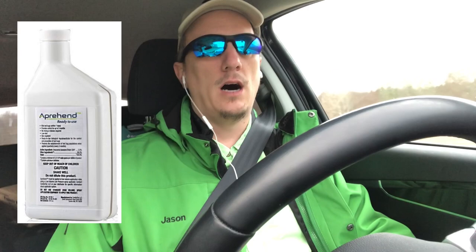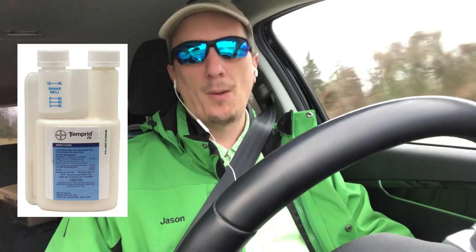That's why you want a non-repellent pesticide. Options include Apprehend, Crossfire, Temprid, and Alpine WSG — all considered non-repellent. The bed bug does not see the chemical for what it is and doesn't even know it's there. If you treat the areas the bed bugs are going to crawl through, they'll crawl through the chemical and die.